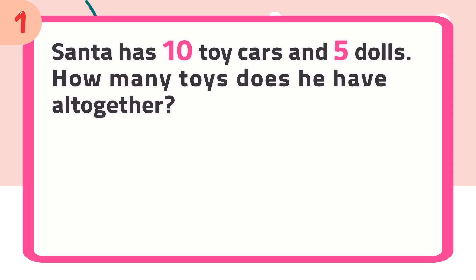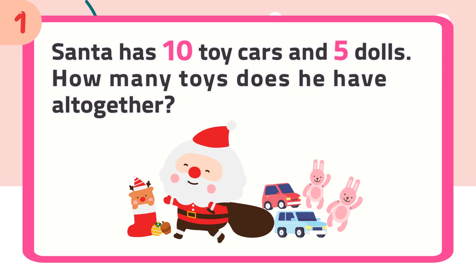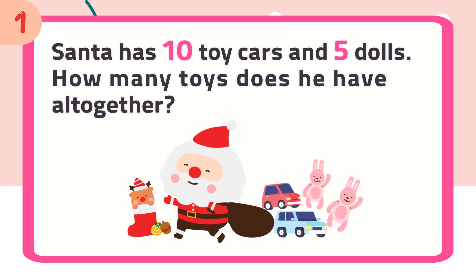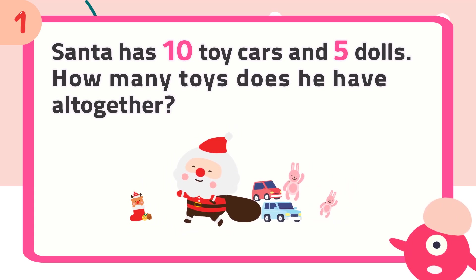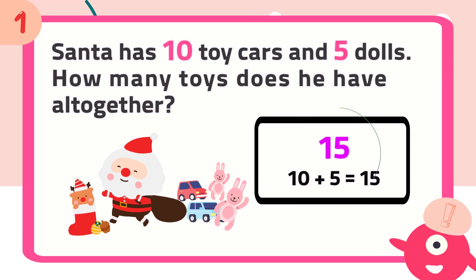Number 1: Santa has 10 toy cars and 5 dolls. How many toys does he have altogether? The answer is 15.